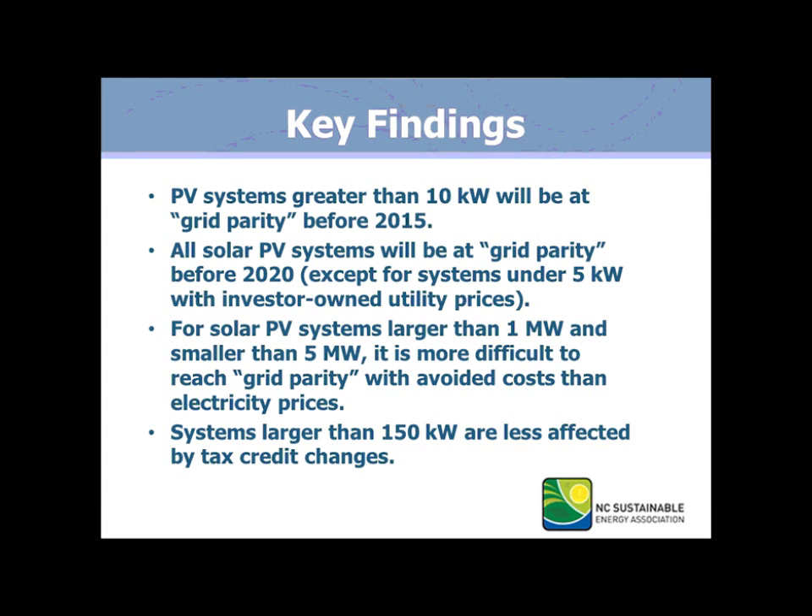Our key findings indicate that PV systems greater than 10 kilowatts will be at grid parity before 2015. All solar PV systems will be at grid parity before 2020, except for systems under 5 kilowatts with investor-owned utility prices. For solar PV systems larger than a megawatt and smaller than 5 megawatts, it's more difficult to reach grid parity with avoided costs and electricity prices. Finally, systems larger than 150 kilowatts are less affected by tax credit changes.